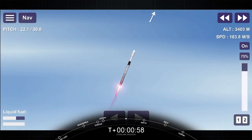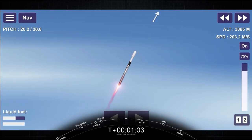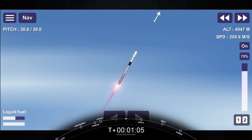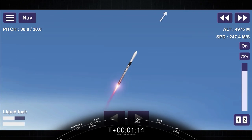Moments ago, we throttled the engines down in preparation for max Q, or the maximum aerodynamic pressure that the rocket will see. Vehicle is supersonic. And in about a minute, we will have three events happening back to back: main engine cutoff, or MECO, stage separation, and second engine start one.